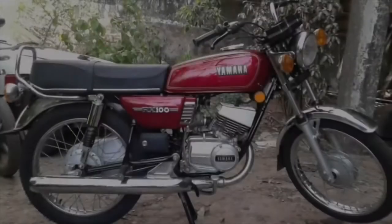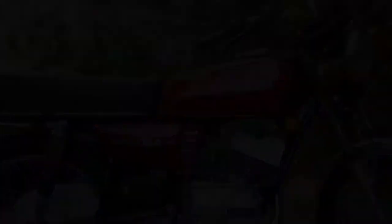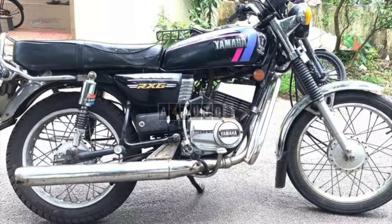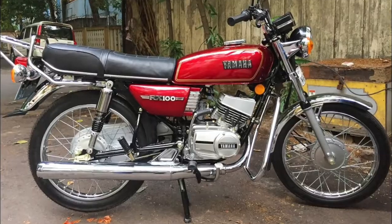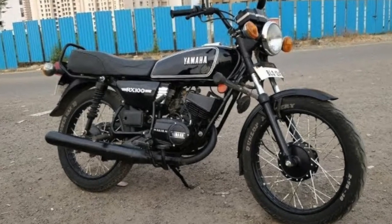Make sure you're tuned in till the end of the video to see my personal modified RX100 which I made into a dirt bike. As emission standards were rising, Yamaha also introduced a new version of the RX called the RX-G. It had better fuel economy as well as some changes to its suspension. The three first versions brought to India were Peacock Blue, Cherry Red, and the last was Metallic Black.